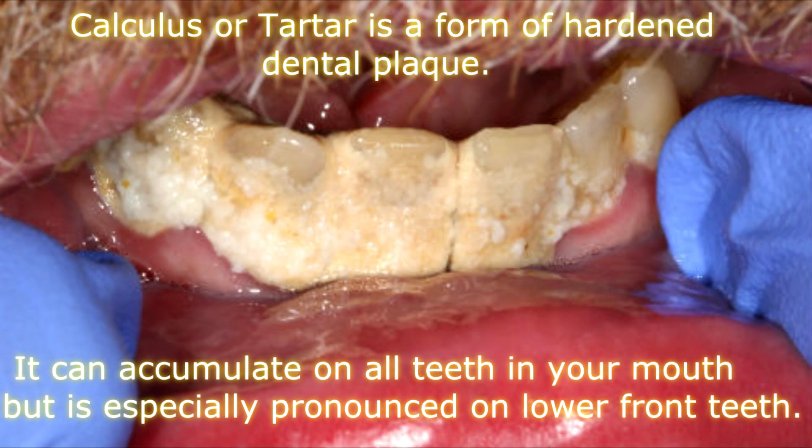Calculus or tartar is a form of hardened dental plaque. It can accumulate on all the teeth in your mouth, but is especially pronounced on the lower front teeth.